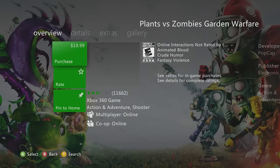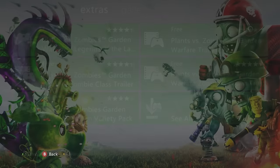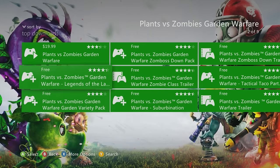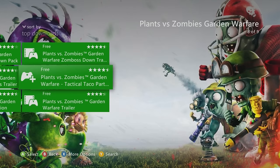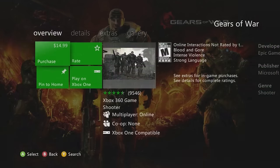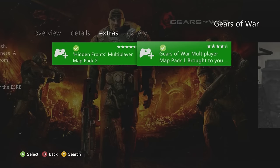Halo 3 has several free map packs: Cold Storage, Heroic Map Pack, Legendary Map Pack, and Mythic 1 and 2. Plants vs. Zombies: Garden Warfare has a few free DLCs as well — good to have even if backwards compatible, for those playing on 360. Gears of War 2 has Multiplayer Map Pack 1 and 2 for free.